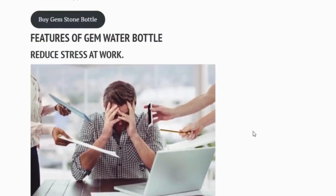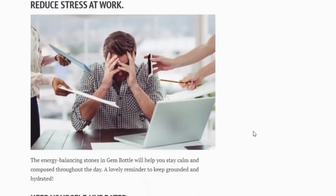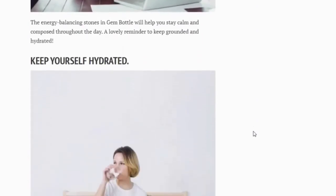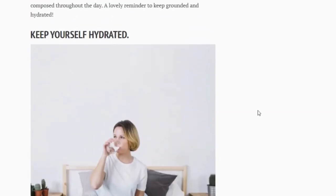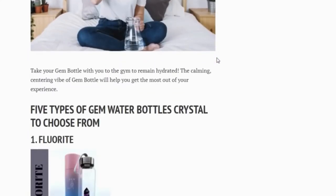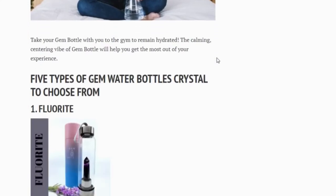Features of gem bottles: reduce stress at work — gem bottle's energy-balancing crystals will help you get through your day with calm and poise, a beautiful reminder to stay centered and hydrated. Take your gem bottle with you to stay hydrated while you work out; gem bottle's soothing, centering energy will help you get the most out of your experience.